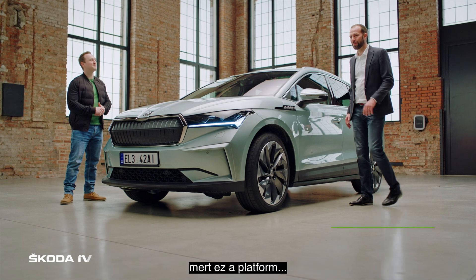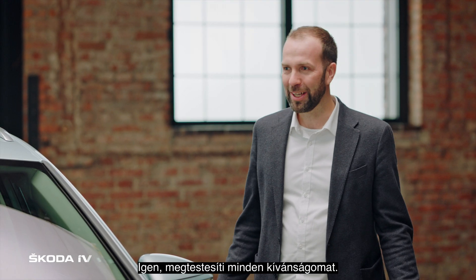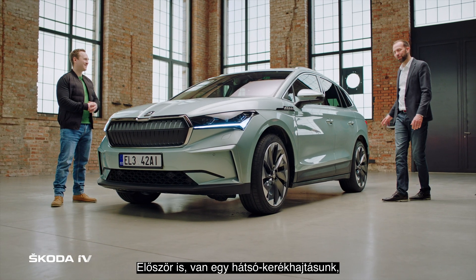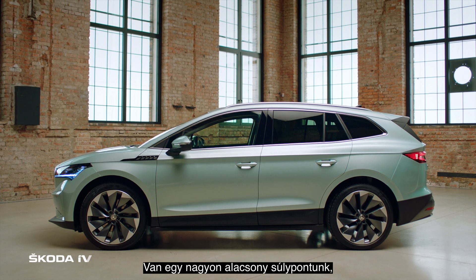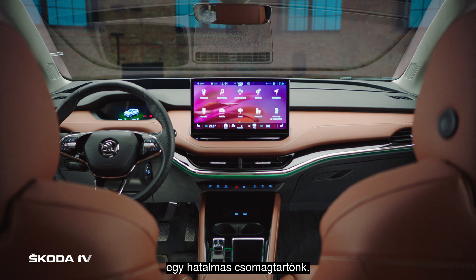First I want to talk about the platform, because the platform was fulfilling a lot of my wishes. At first we have a rear-wheel drive, what I really love. We have extremely low center of gravity, we have a long wheelbase and a very good package.